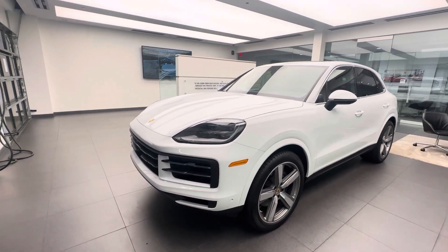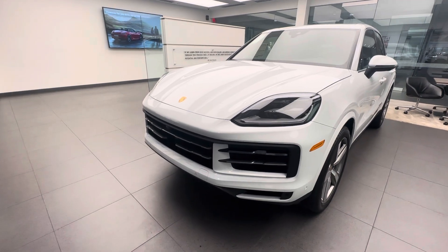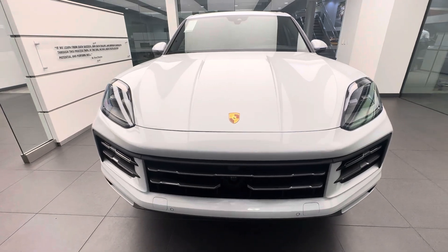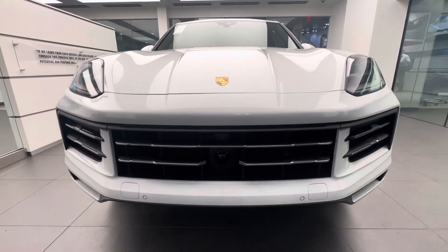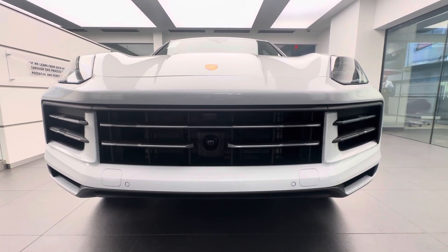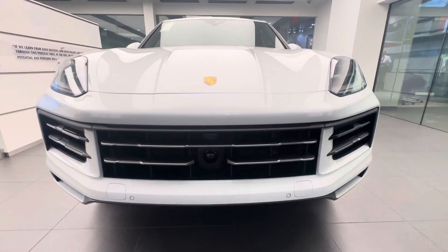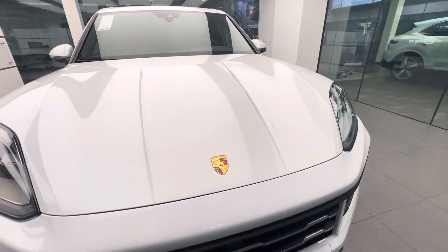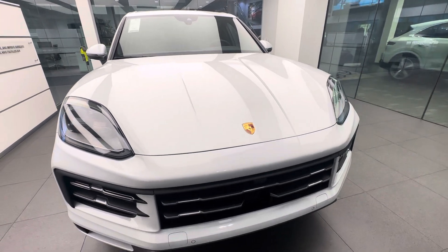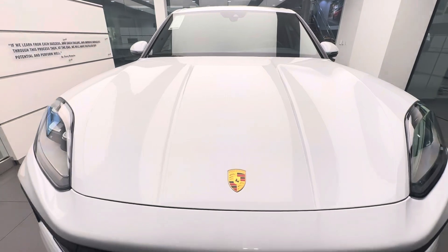Starting at the front fascia, we have a redesigned front hood, redesigned headlights, and redesigned front fascia. Overall, Porsche was looking for more sporty styling. You can see how sharp and angular the front bumper design is with these large intakes on both sides — this is the standard front fascia. Looking at the lines on the front hood, they are much sharper, creating an extra width feel, though the vehicle is the same width as the previous generation.